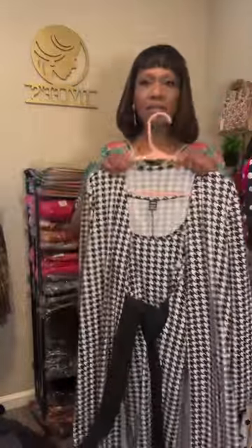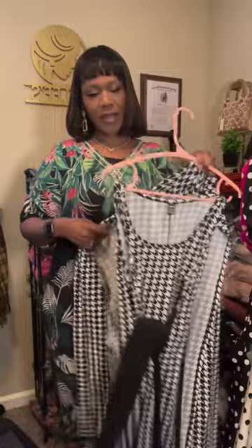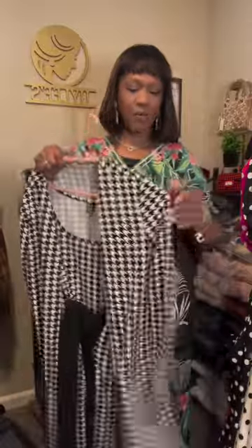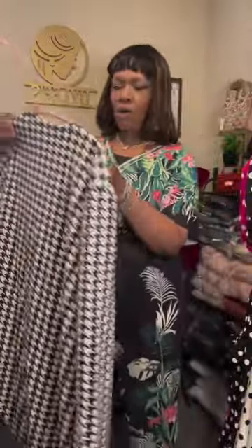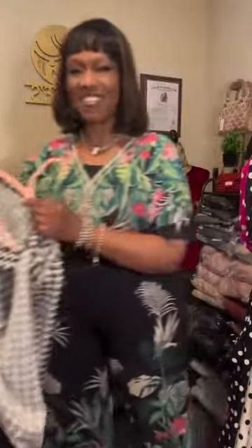This piece is really nice because you can take the jacket off and wear it as a spring or summer dress. Or if it's cooler, you can put the jacket on and wear it as a two-piece. So this is a very versatile piece. It is available in sizes small through two extra large, and it's in our $24.99 section as well.